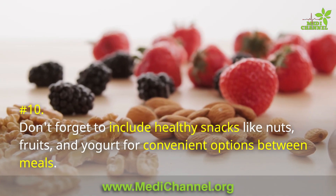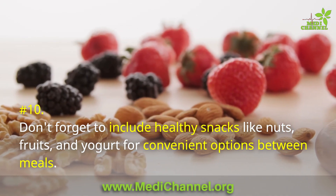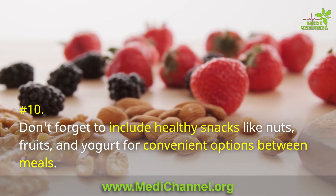Number 10: Don't forget to include healthy snacks like nuts, fruits, and yogurt for convenient options between meals.